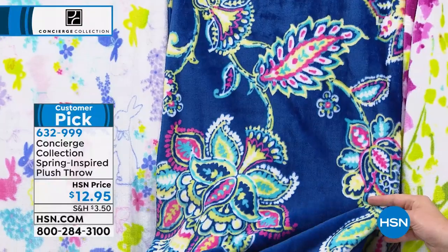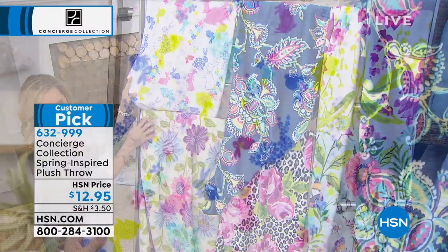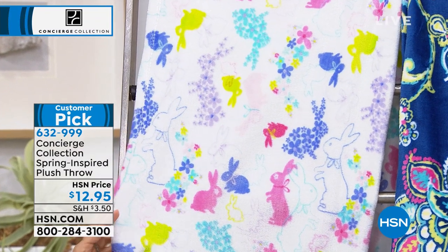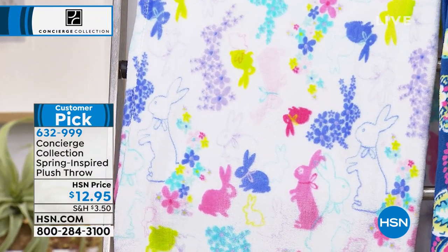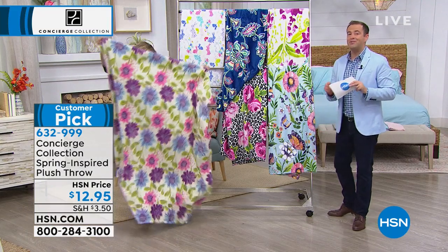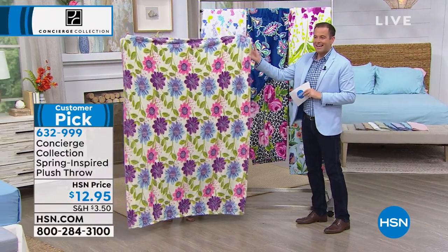Really nice, sophisticated print. And then the spring bunnies — who does not want bunnies? Even if you have a baby shower coming up, this is perfect. The size is perfect. The weight, the softness. These throws — you can never have too many. 50 by 60 in terms of the size. They're nice and big. Ellen has practically disappeared in one, they're so big.